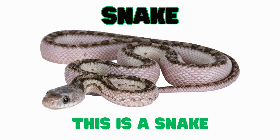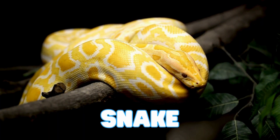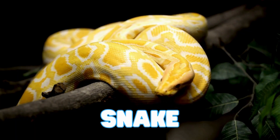This is a snake. Snakes are reptiles with long bodies and no legs. They smell the world with their super wiggly tongues. Some snakes can open their mouths super wide to swallow food bigger than their heads.